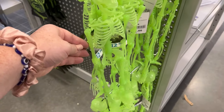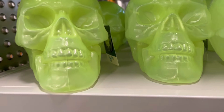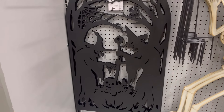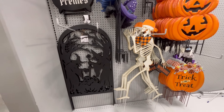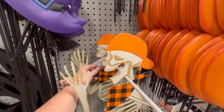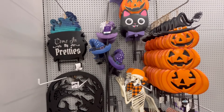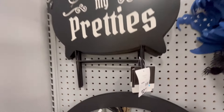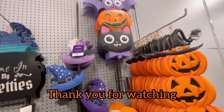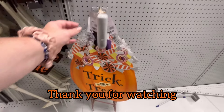These little guys are glow in the dark for $12.99. My favorite is this one for $6.99 — glow in the dark, really cool. They also have yard stakes, including a skeleton that looks like he's on the run — you could throw a little plastic bag on him like he just stole something. 'Come in my pretties' for $12.99. Thank you guys so much for watching — please hit subscribe and like, and as always, happy shopping!